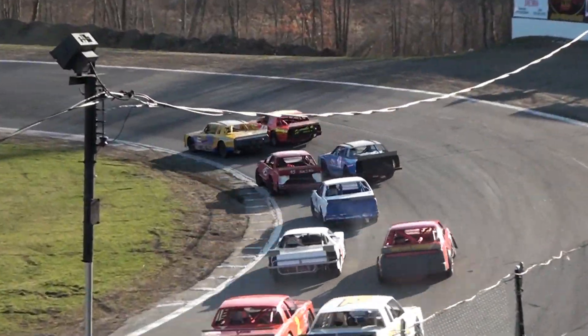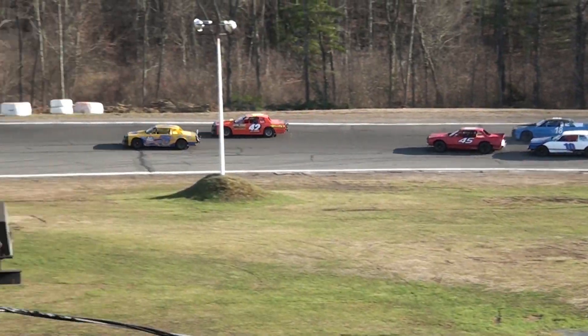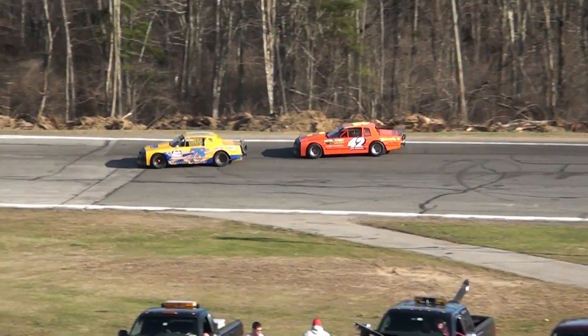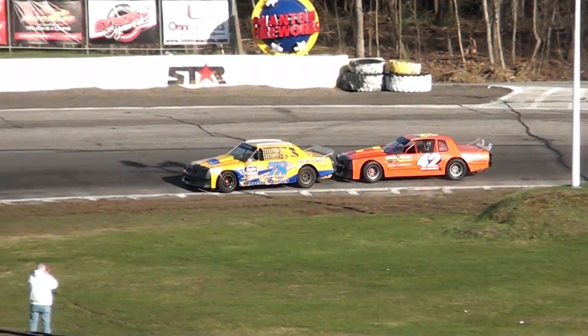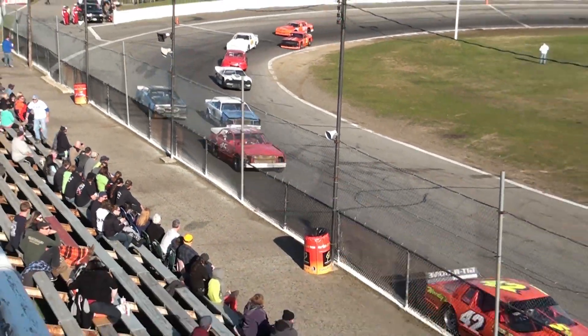A nice green flag into turn number one. Steve Dufinect on the bottom side, Russ Dufinect on the outside. Steve Dufinect going to get the advantage on the bottom side. Russ Dufinect settles into the second spot. Look at Oscar Leclerc going, car number 45.